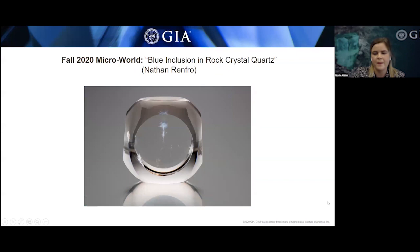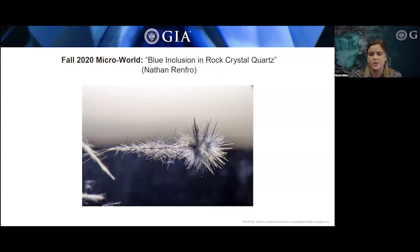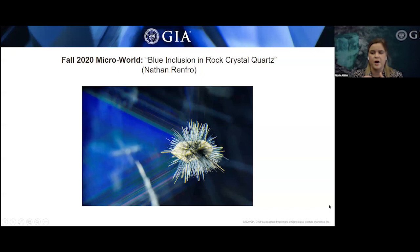Continuing the rock crystal quartz theme, this is a 118.16-carat modified cube hosting a tuft of light blue needles. The cluster of blue needles nucleated on a nearly unnoticeable quartz crystal and tapers toward the opposite end. When viewed using cross-polarized light parallel to the optic axis of the host quartz, the core quartz crystal stands out against the extinct host quartz due to crystallographic misalignment. The blue needles are located too deep within the quartz to decipher their identity, but the authors suggest tourmaline based on their experience.